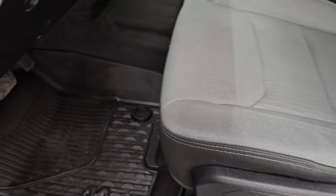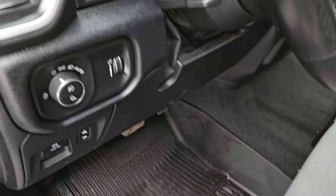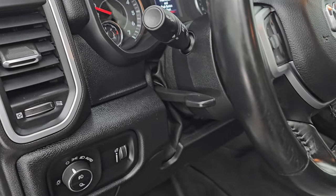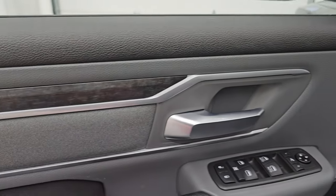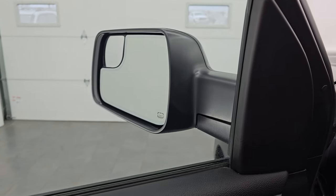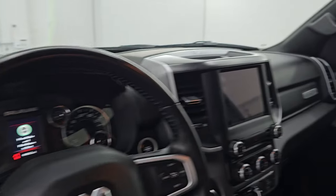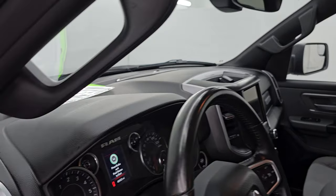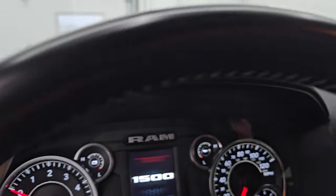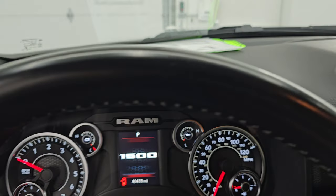No rips or tears. It does have the power driver seat with lumbar, factory all-weather floor mats up here, power pedals, auto headlamps, tilt telescopic steering wheel, power windows, locks and mirrors. You get the cloth bolster, the wood grain trim, and these mirrors do power fold in. I always like showing both sides so that you know that both sides are working properly.